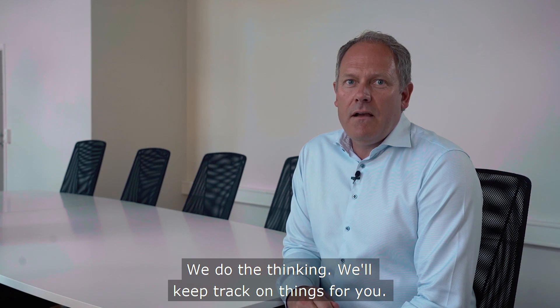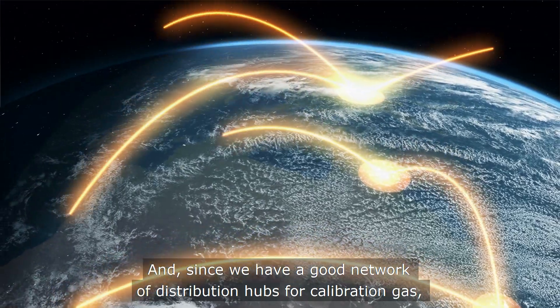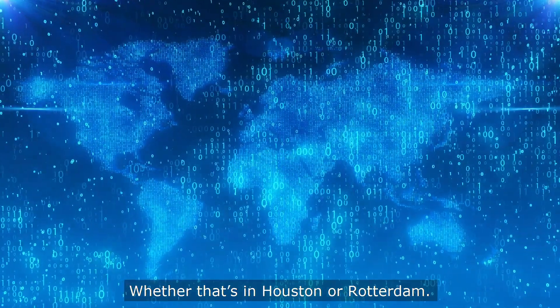We do the thinking and we'll keep track of things for you. And since we have a good network of distribution hubs for calibration gas, we support and supply wherever you are — whether that's in Houston or in Rotterdam.